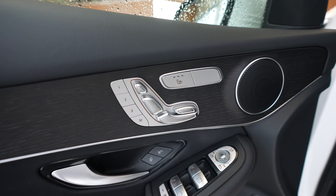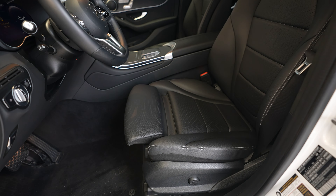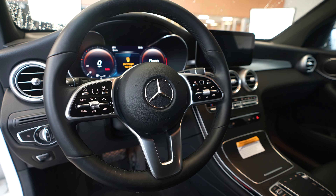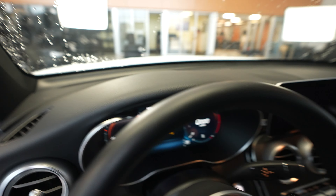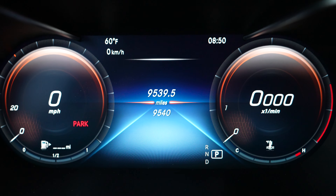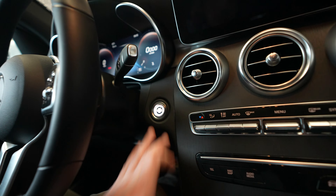We have heated seats for driver and passenger, memory seats on the driver side, and the driver's seat also features lumbar support along with a heated steering wheel. Hopping inside, mileage is currently at 9,540 with a push button ignition.